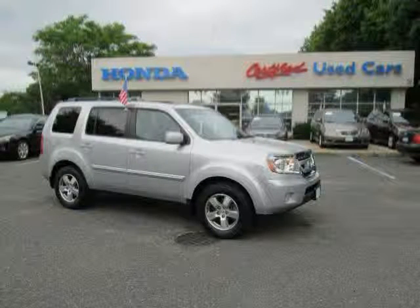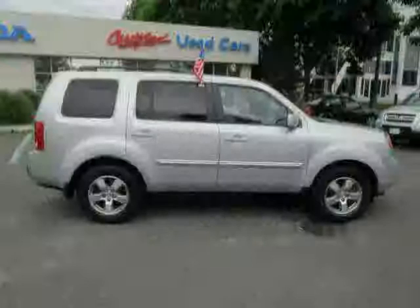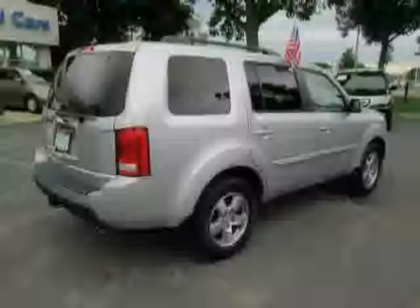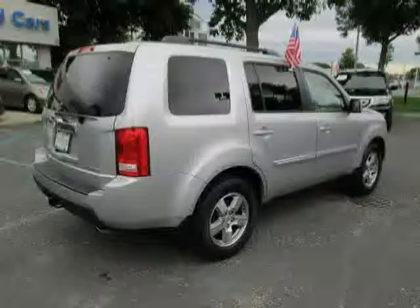This 2011 certified Honda Pilot is equipped with cruise control, leather seats, power driver seat, heated mirrors, rear-head airbag, power windows, four-wheel drive, and traction control.